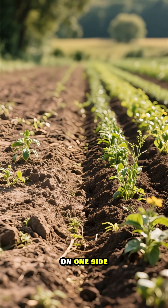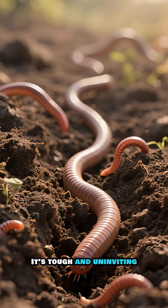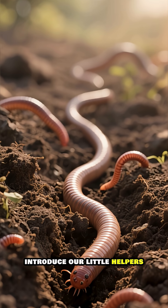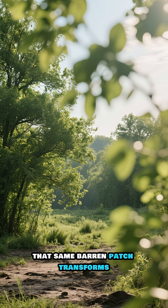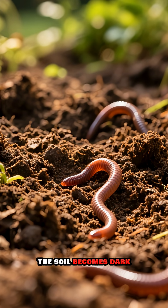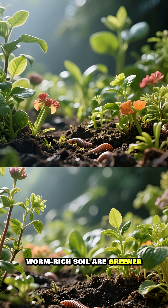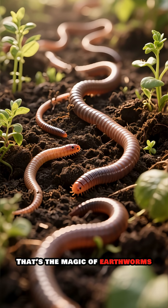Look at the difference. On one side, we have soil that's barren, dry, and lifeless — tough and uninviting. Now, let's introduce our little helpers. Watch as they get to work. Over time, that same barren patch transforms. The soil becomes dark, crumbly, and rich. See how the plants in this worm-rich soil are greener, stronger, and more vibrant? That's the magic of earthworms.